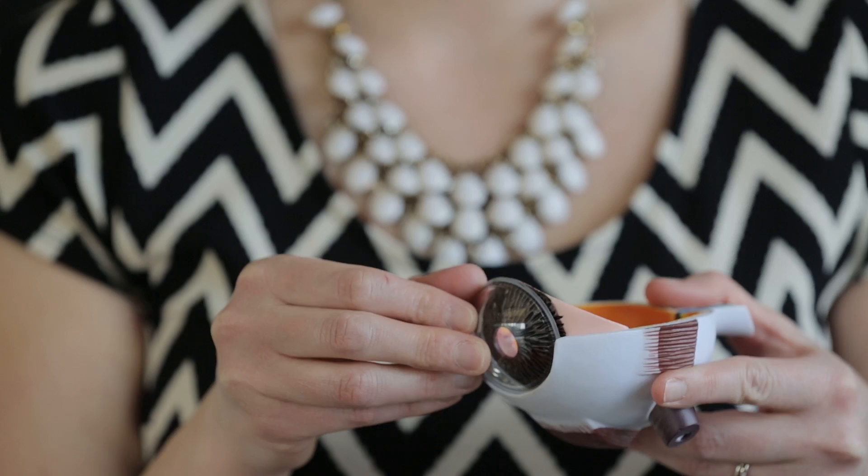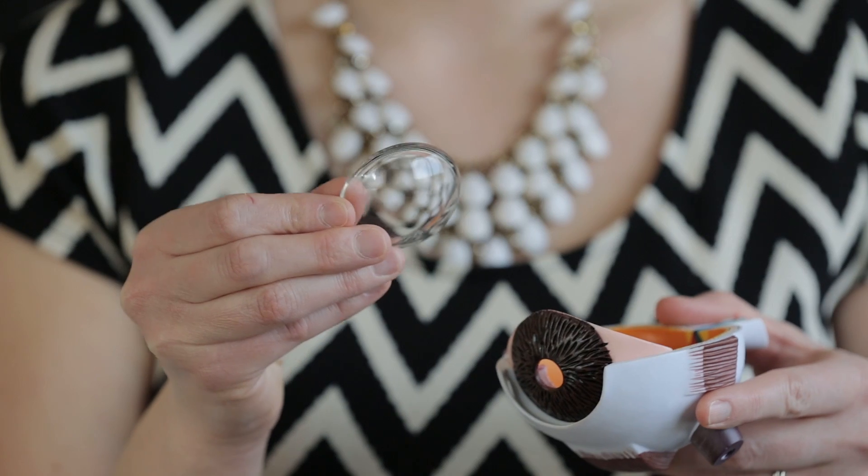I have a little eye model here, and I'm going to show you where the cornea is. Astigmatism has a lot to do with the cornea and the shape of the cornea. If our cornea is a little bit more basketball-shaped, that means it's pretty much spherical.